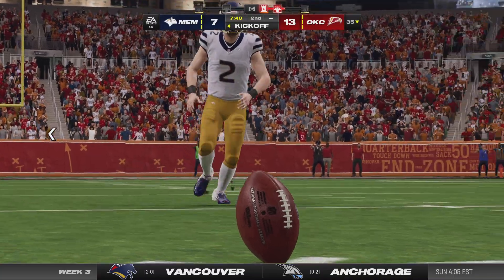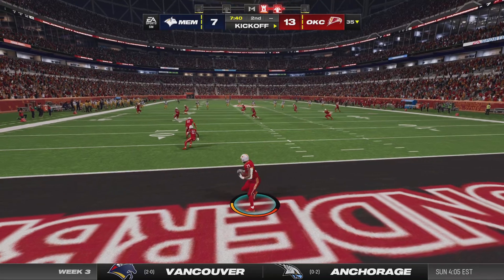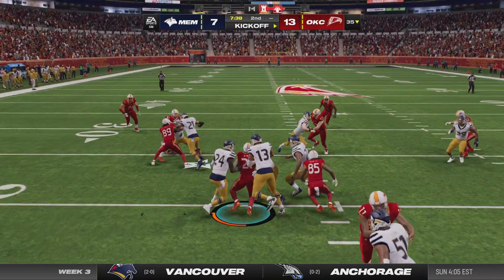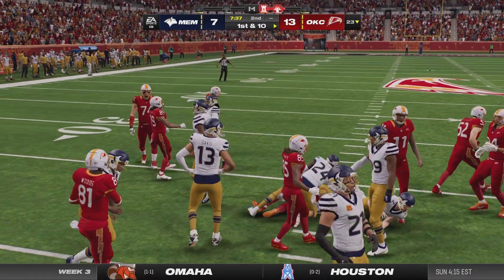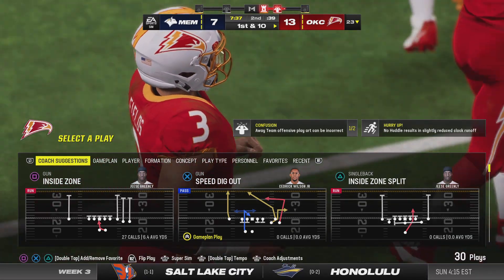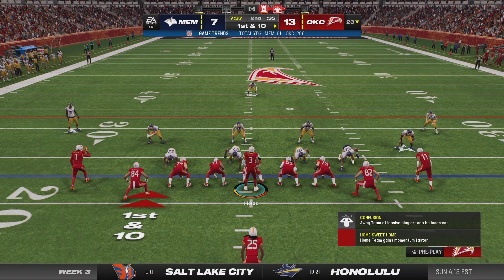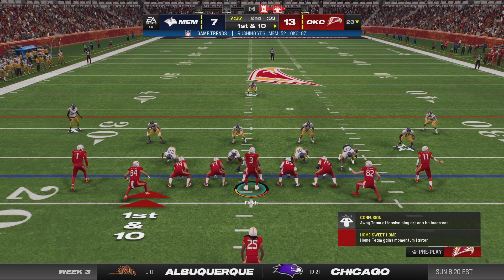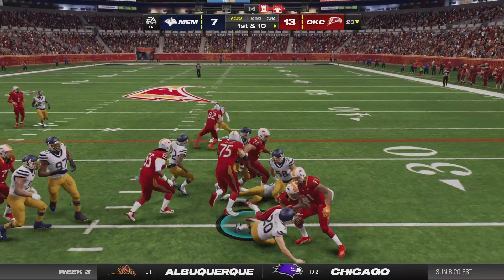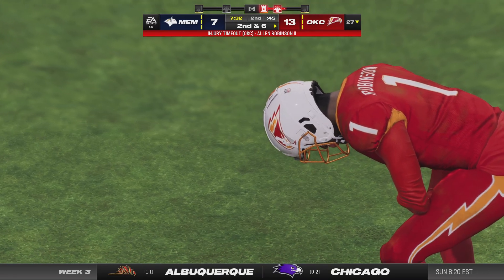After the touchdown, Bass kicks it away. Out of the end zone, here comes Hines — unable to get this out to the 25, dropped down to the 23. The OKC offense ready to set up shop again. Last time they went for it on fourth and didn't get it — we'll see if they can pick themselves up and do better this go-around.